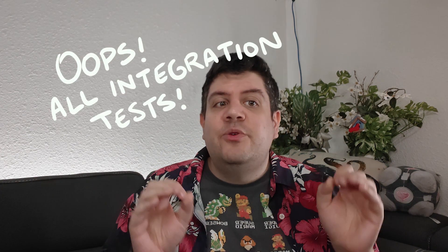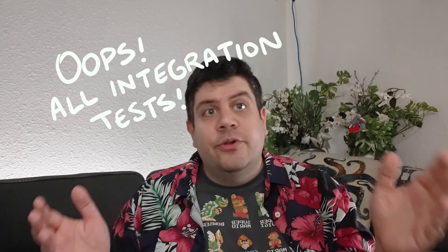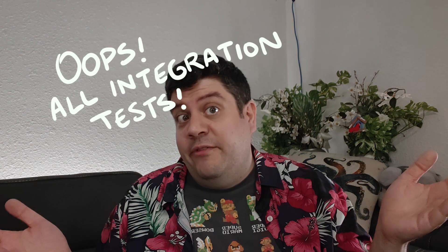So the test pyramid is mostly just integration tests sometimes — and that's okay. That's the message of this talk. Every product is different. So long as your testing strategy is serving you well, it's doing its job. How are your test suites shaped? I'd love to hear.